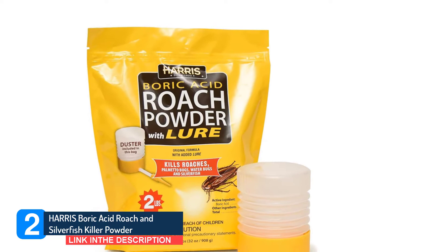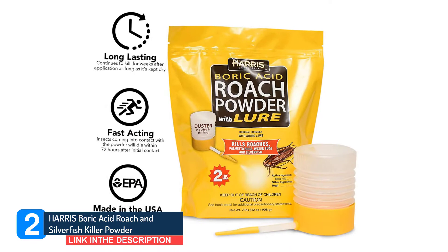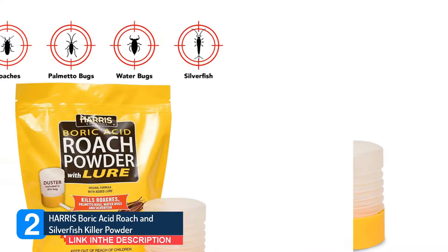Place sticky traps next to baseboards for optimal effectiveness. Removing excess food scraps and limiting the availability of water in infested sites will help control these pests. Be sure to clean up spills and crumbs right away and avoid leaving food out in the open for extended periods. Seal any cracks and openings with caulk.